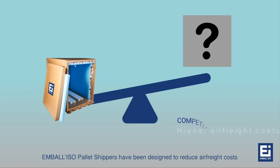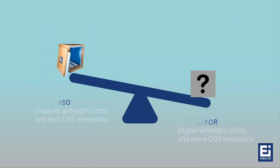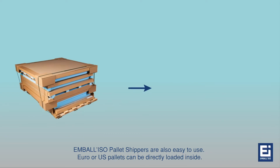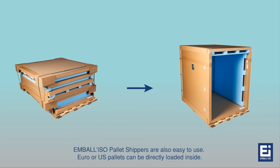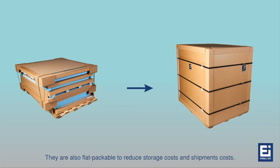Embaliso pallet shippers have been designed to reduce air freight costs. They are the lightest on the market and also easy to use. Euro or US pallets can be directly loaded inside. They are also flat-packable to reduce storage costs and shipment costs.